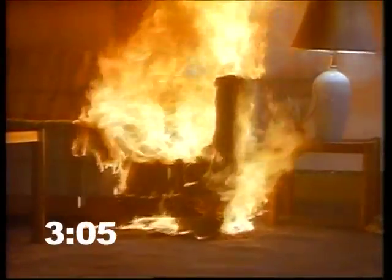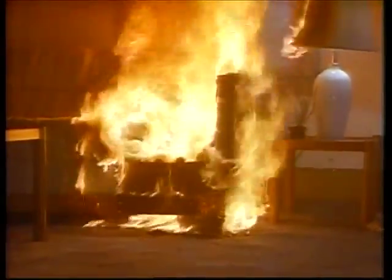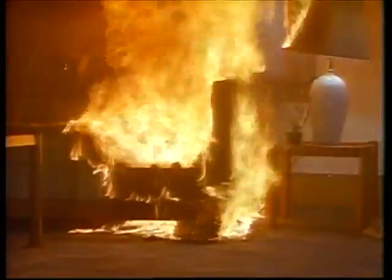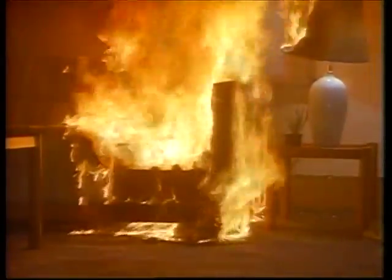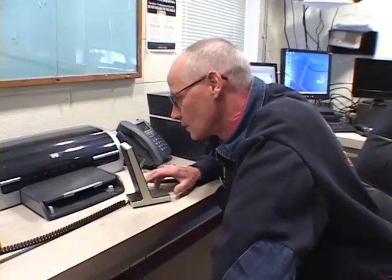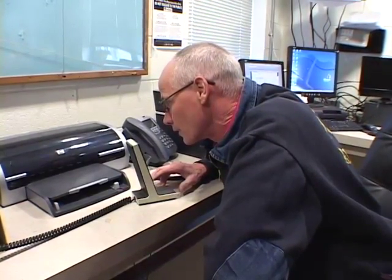Two minutes 48 seconds: smoke pours into the dining room; thick black smoke moves rapidly upstairs. Melted polyurethane burns under the couch. Suddenly the lampshade ignites. The temperature three feet above the floor in the room is over 500 degrees Fahrenheit — no one could survive.